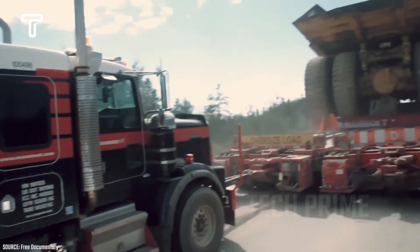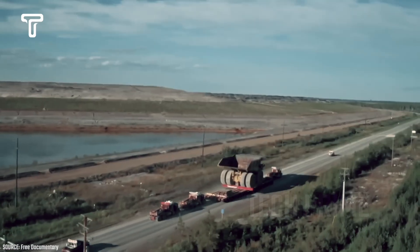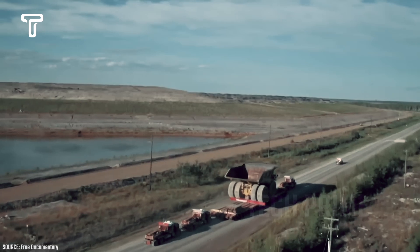It's incredibly impressive to see such a small vehicle carrying a dump truck weighing hundreds of tons. Due to its weight, one truck is tasked with pulling while two trucks behind it push.